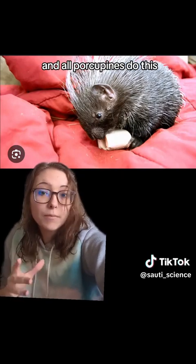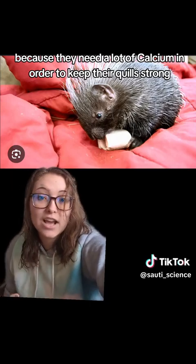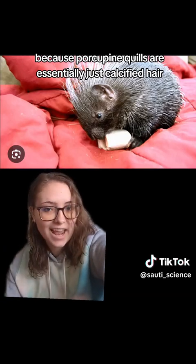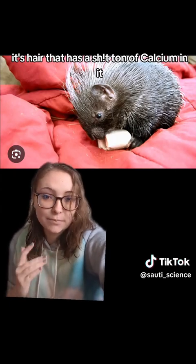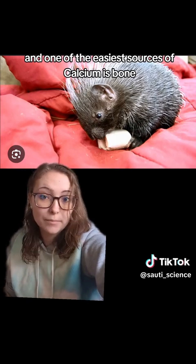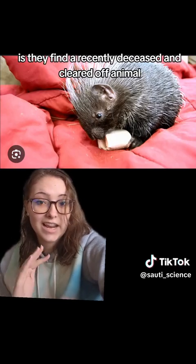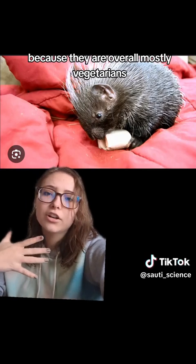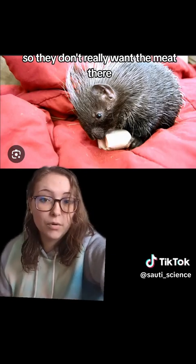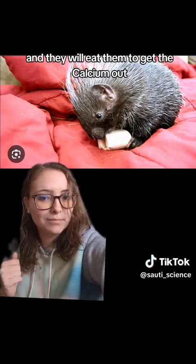Porcupines do this — ancient and modern — because they need a lot of calcium to keep their quills strong and to develop quills when they are babies. Porcupine quills are essentially just calcified hair — hair that has a lot of calcium in it to make it very strong and sharp. And one of the easiest sources of calcium is bone. Porcupines are mostly vegetarians, they eat pretty much only plant matter and don't want the meat, but they do want the calcium. So they take the bones back to their burrow and eat them to get the calcium out.